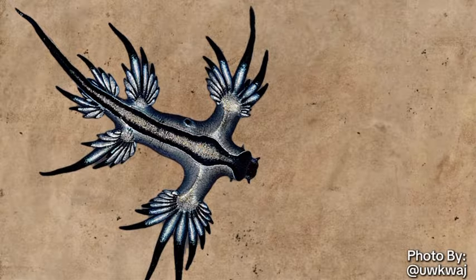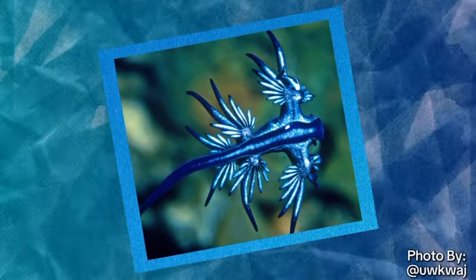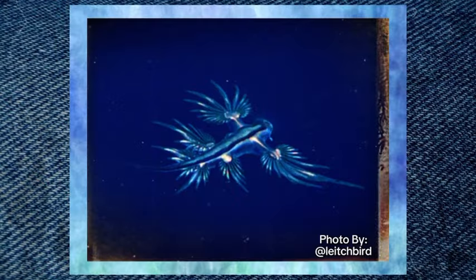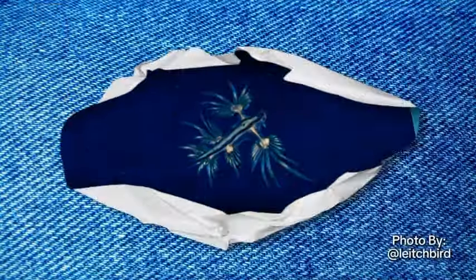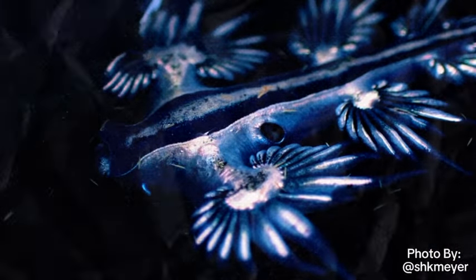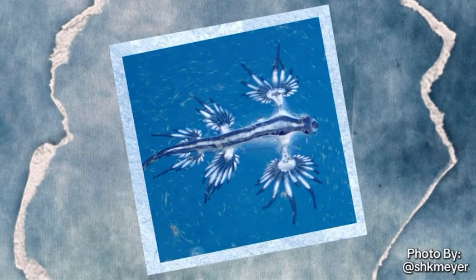Here's what even gets more fascinating. The blue sea dragon doesn't just eat the tentacles — it also harvests their venom, storing it in their finger-like appendages, making one touch hurt like crazy. They can basically consume the venomous stingers from their prey without being harmed. Pretty crazy, right?